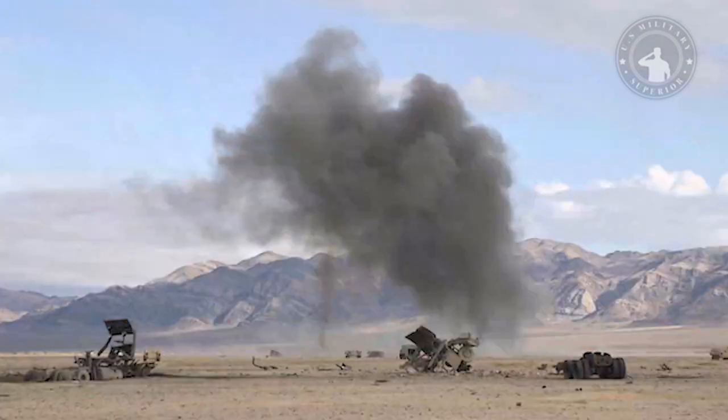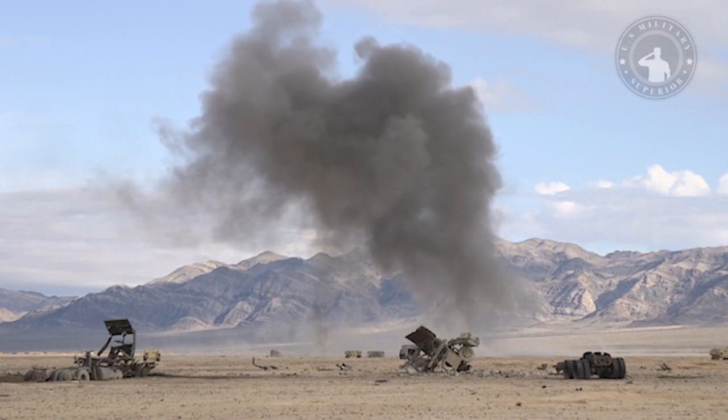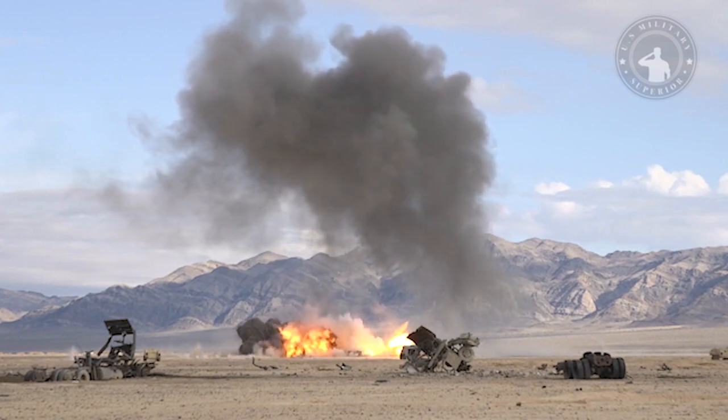Employed by F-15E Strike Eagles, F/A-18 Hornets, AV-8B Harriers, F-16 Fighting Falcons, and A-10 Thunderbolt IIs, more than 5,000 Mavericks were used to attack hardened targets. The most widely used variant by the USAF was the AGM-65D, guided by infrared imaging.